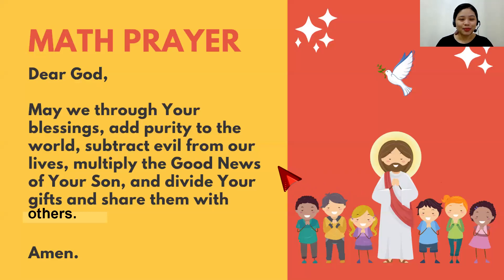Alright, let's put ourselves in the presence of God. Pray your position. In the name of the Father, and of the Son, and of the Holy Spirit. Amen. Dear God, may we, through your blessings, add purity to the world, subtract evil from our lives, multiply the good news of your Son, and divide your gifts and share them with others. Amen. In the name of the Father, and of the Son, and of the Holy Spirit. Amen.